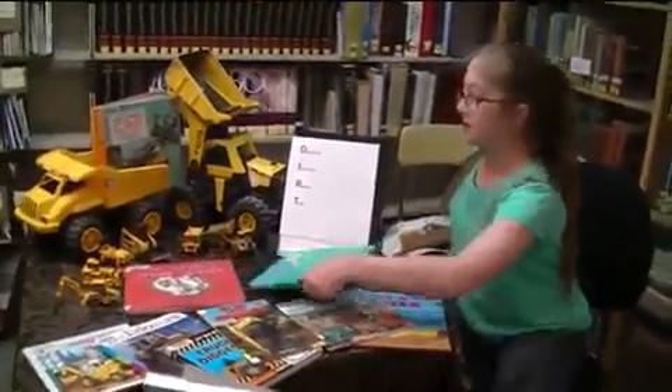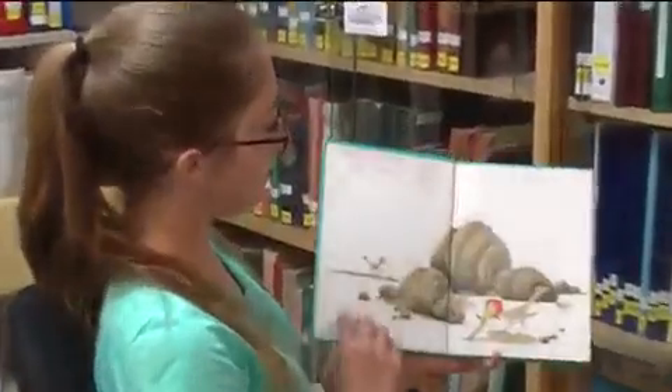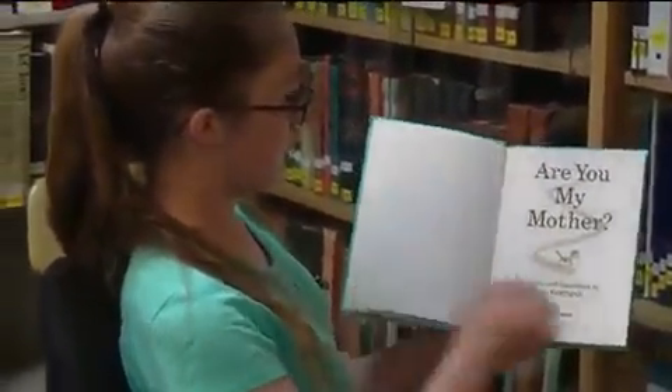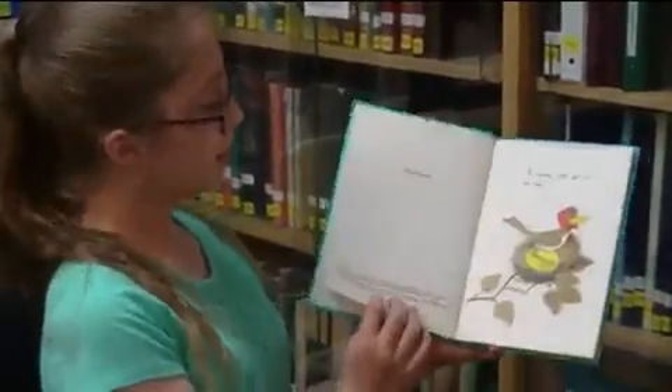This book that I'm going to read is called Are You My Mother? by P.D. Eastman. Are You My Mother? — the same person wrote the words and drew the pictures.